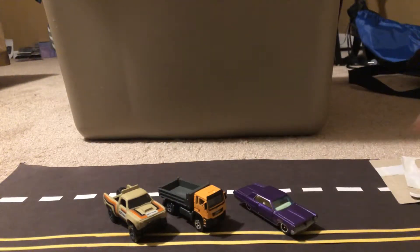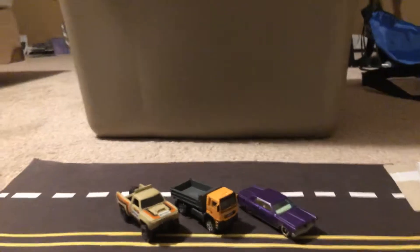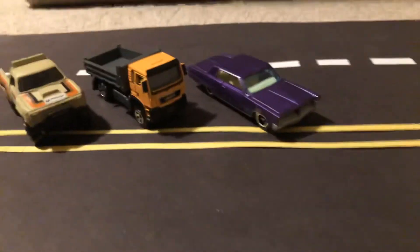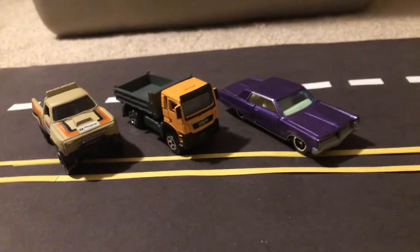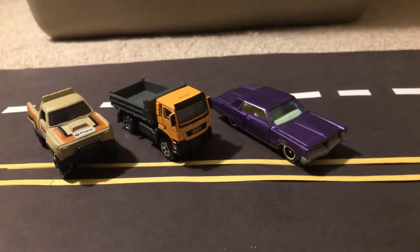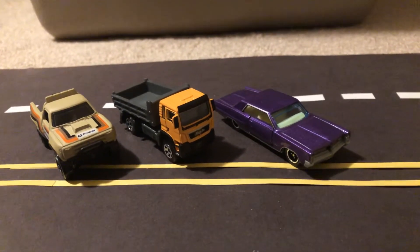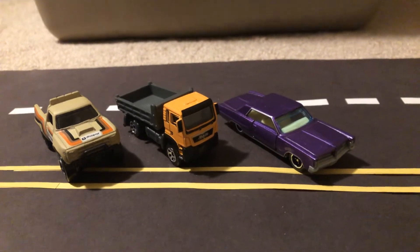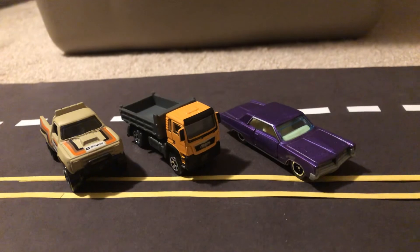Anyway, that'll do it for my really short Target diecast haul. Let me know in the comments down below what you guys think of these cars. Thanks for watching — I'm JoeLog20Studios. If you have any questions, let me know in the comments down below. Be sure to subscribe to my channel and click on the bell so you can get all the notifications for when I do diecast videos. Happy diecast hunting — we'll see you guys next time.